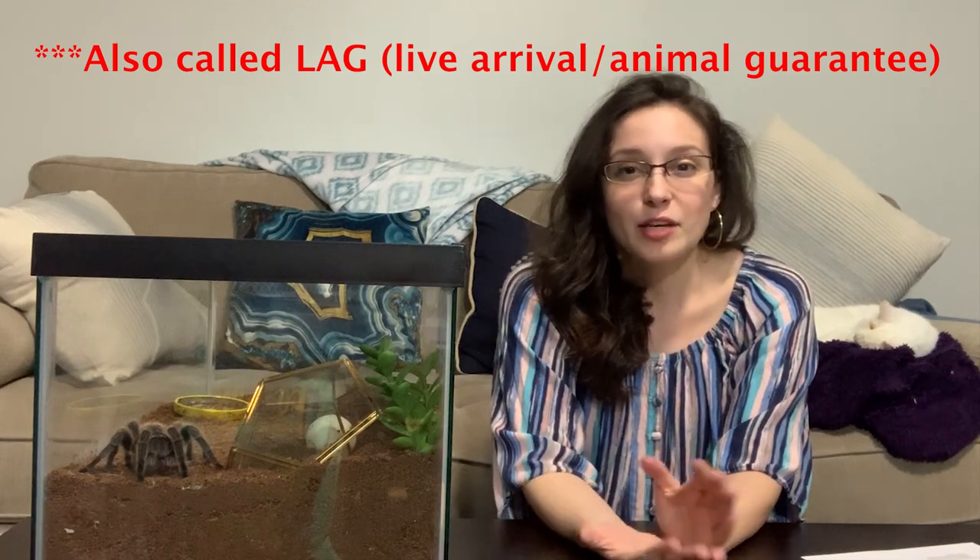When you're going to a company online, you want to pay attention to their LOA guarantee — which stands for Live on Arrival guarantee. This is the company's policy guaranteeing that when you buy a tarantula from them, you're going to get a live animal when it arrives. This protects your money and ensures the animal is shipped with the utmost care, quickly, to get it to you as fast as possible. If a tarantula unfortunately passes during shipping through the seller's fault, you'll either be reimbursed or get a replacement spider.